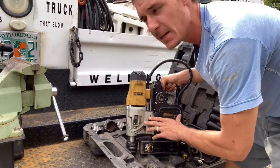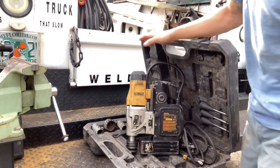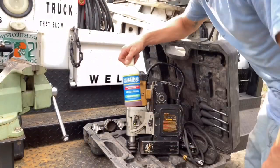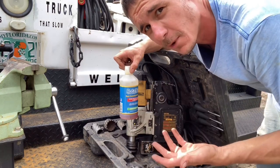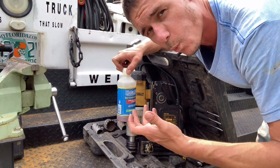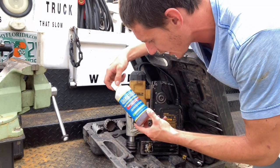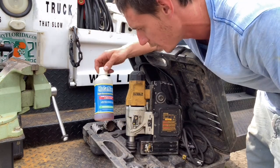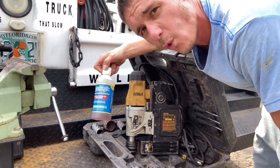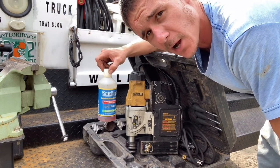Worth every penny. Along with the mag drill, you're definitely going to want to have cutting fluid. I just happen to have this one on the truck — I have no preference, they all pretty much work the same. It's just water and oil diluted together. This is Roto Magic; I got it at my local welding supply for about $7, and it's lasted me probably a hundred holes. Cutting fluid is absolutely necessary for using annular bits — I learned that the hard way. I burnt up a couple hundred-dollar bits.